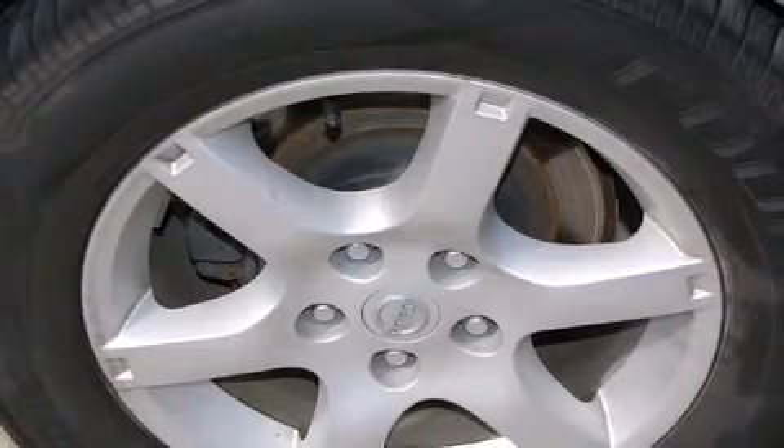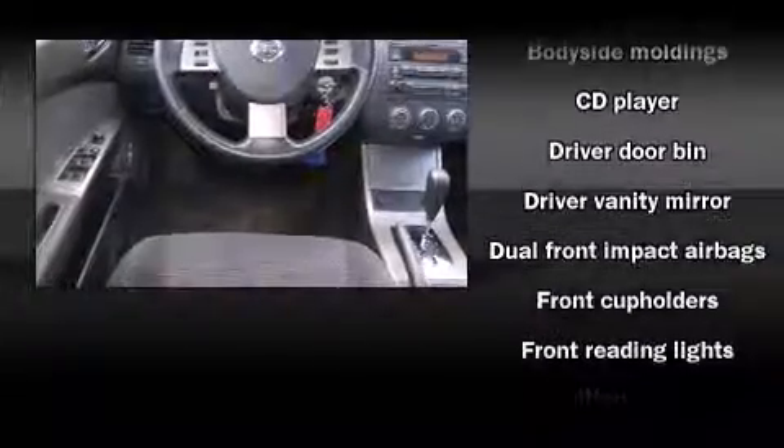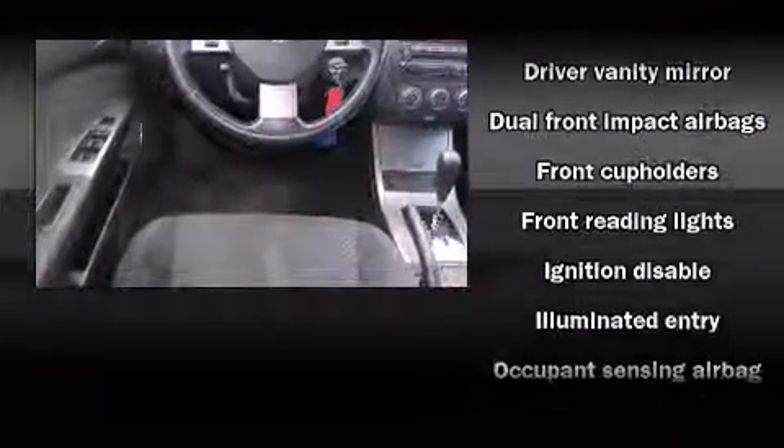Top features include air conditioning, front and rear cup holders, one-touch window functionality, remote keyless entry, and much more.